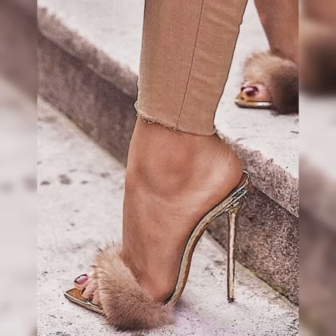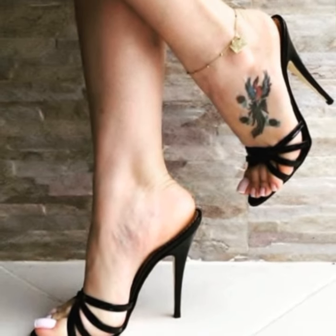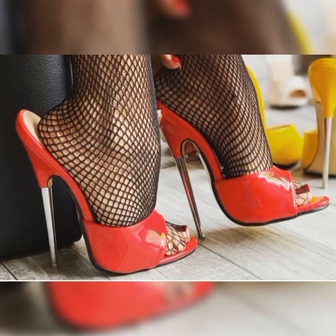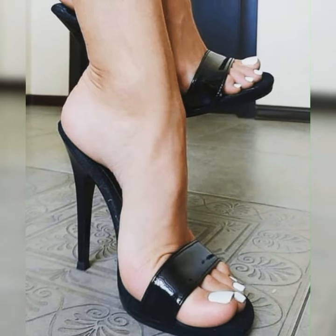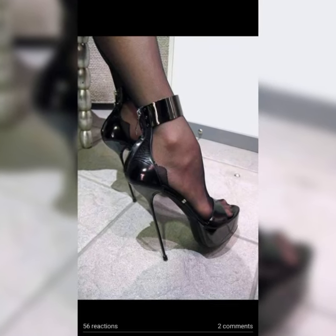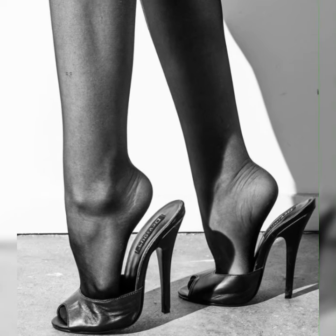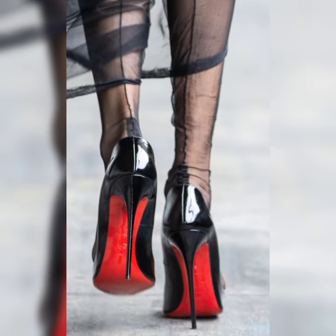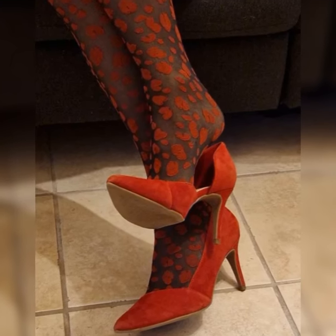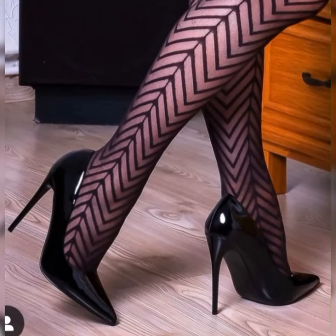Let's dive into the details. Strappy heel sandals are all about those thin, delicate straps that wrap around your foot, giving you a chic and feminine look. These sandals come in a variety of styles, colors, and materials, so you can find the perfect pair to match your personal style.